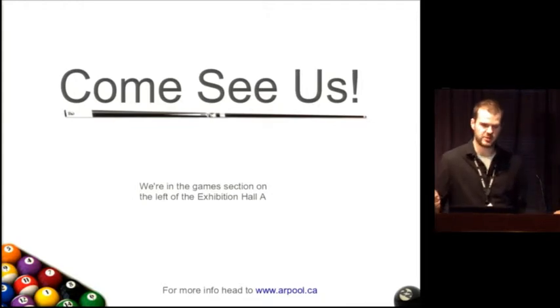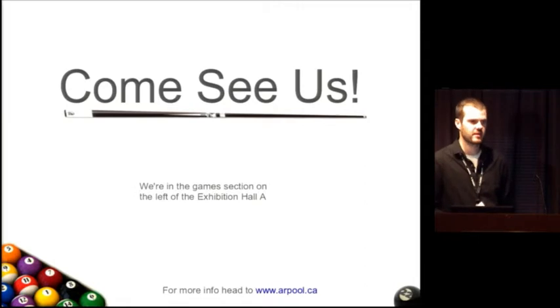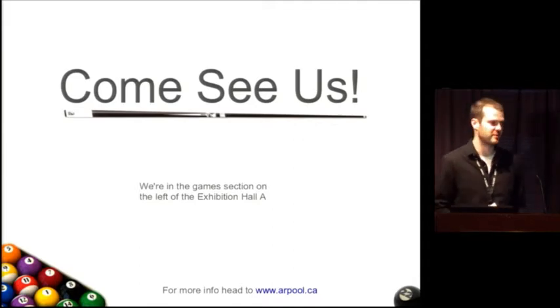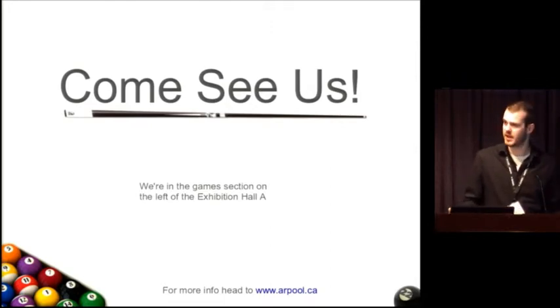That brings me to the end of my presentation. If you're interested in AR pool, definitely come talk to me. Unfortunately the exhibition hall is closing down, so if you didn't see the demo I'm sorry about that. Our website has links to all of our videos and more information. Any questions?